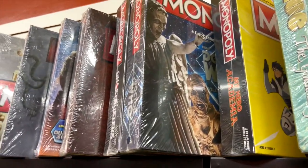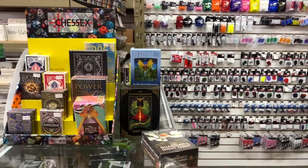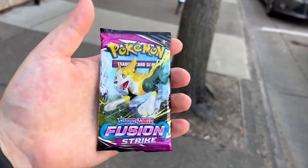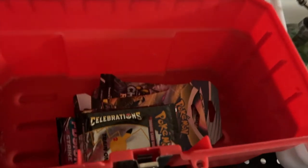At the front of the store, they had playing cards as well as tarot cards and trading cards like Magic the Gathering and Pokémon. But they didn't have the booster pack I was looking for, so I ended up grabbing a Sword and Shield Fusion Strike.